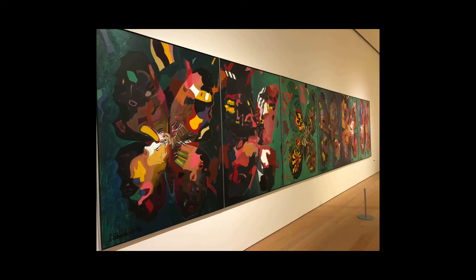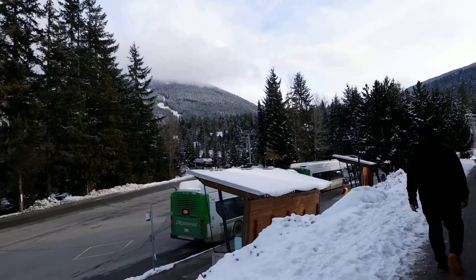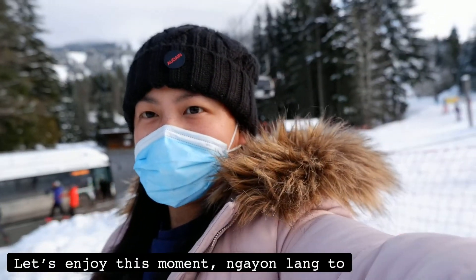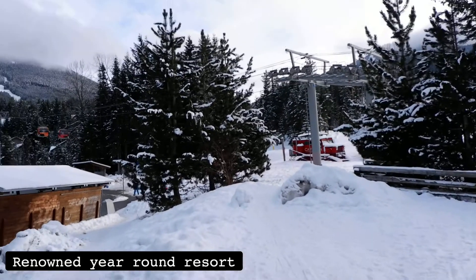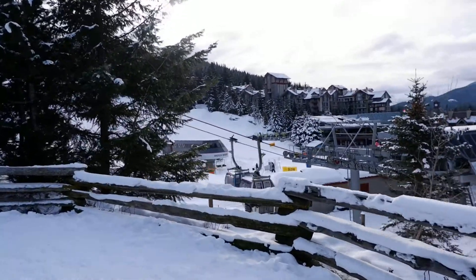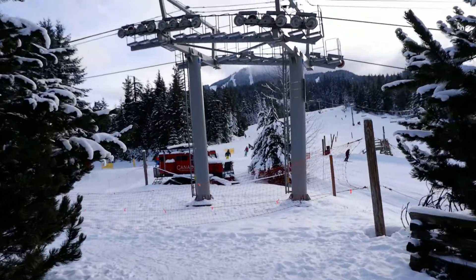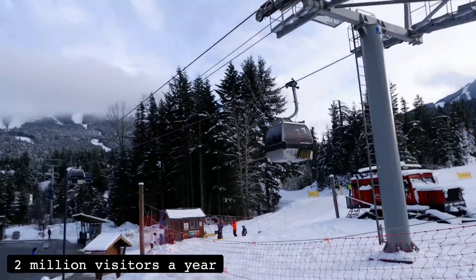Nakikita niyo na yung gondola over there. Welcome to Whistler Mountain! It's pretty nice here. Whistler Blackcomb is a renowned year-round resort known for skiing, snowboarding, biking, and more, plus spas, shops, and cafes. It features the peak-to-peak gondola for moving between Whistler and Blackcomb Mountains at the top. Whistler Blackcomb is also often the busiest ski resort, surpassing 2 million visitors a year.